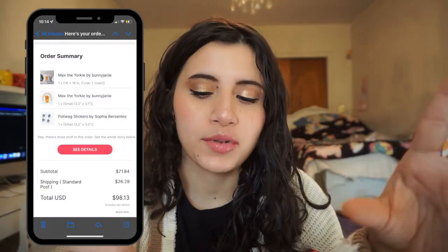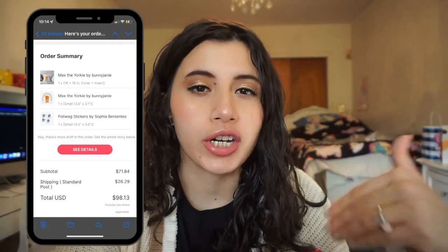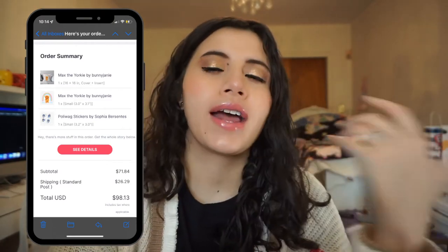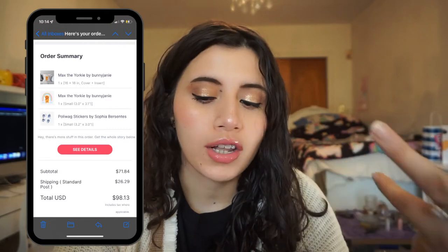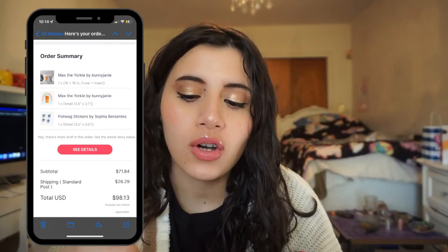Before I end this video I want to go over the cost. My total for these two items as well as some stickers is $71.84. Redbubble always has a lot of great deals — the problem is you're either going to get great deals on the items and then pay for shipping, or get free shipping but pay full price for items. My subtotal was $71.84, but with tax and shipping it was an additional $26.29 for standard post, so my total was $98.13. I did use Afterpay because, why not — I'm a sucker for Afterpay.